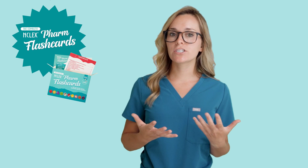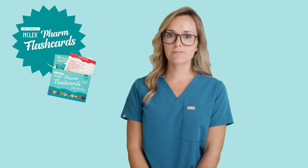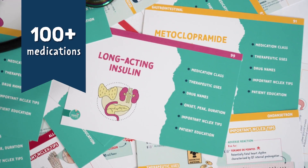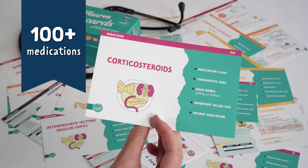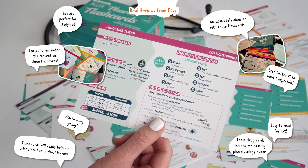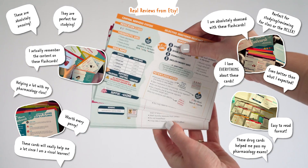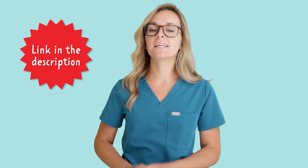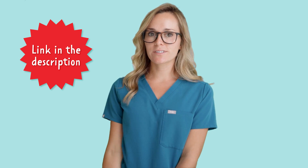If you need more help on antihypertensives and other medications, you can grab the Complete NCLEX Pharmacology flashcards. They contain over 100 of the most common medications seen on the NCLEX and nursing school exams, and have been used by hundreds of thousands of nursing students to help pass pharmacology. You can find the link in my bio to the flashcards and other nursing school resources.